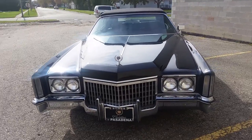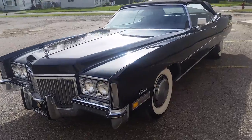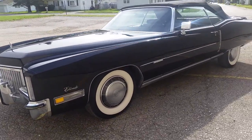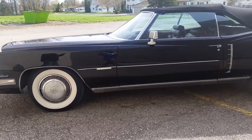Hello everybody, my name is Gordy and this is my 1972 Eldorado convertible. This thing's for sale. It's only got 82,000 miles on it. Sharp car.